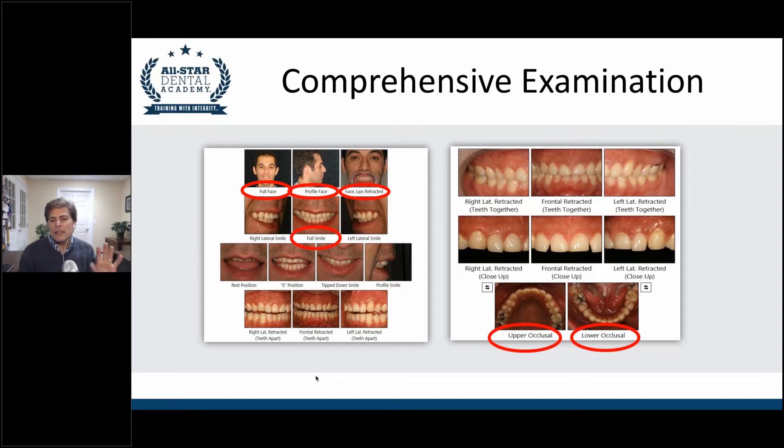You can use every single one of those six pictures to demonstrate what you want to talk to the patient about. If you realize the case is more complicated, you can take the rest of the pictures or have the patient come in for other diagnostic records. I definitely recommend starting with these six, because that will be the whole part of your preparation.